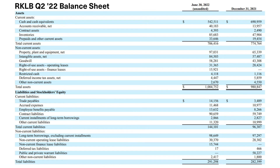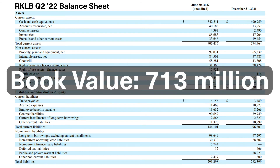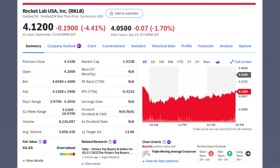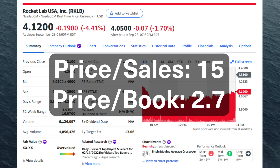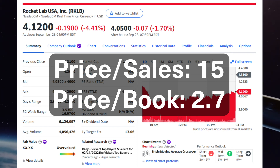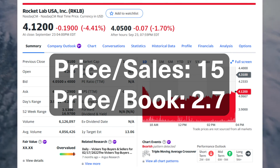Rocket Lab has a pretty solid balance sheet with $542 million of cash and $706 million of current assets. The company has $298 million of non-current assets, bringing their total assets to just over a billion dollars. Subtracting their total liabilities, Rocket Lab has a book value of $713 million. Their stock is down 66% year-to-date, trading at $4.12 per share at a $1.9 billion valuation, putting Rocket Lab at a price-to-sales ratio of 15 and a price-to-book ratio of 2.7. This is a very attractive valuation in my opinion, and I think I'll be buying some of the stock pretty soon.